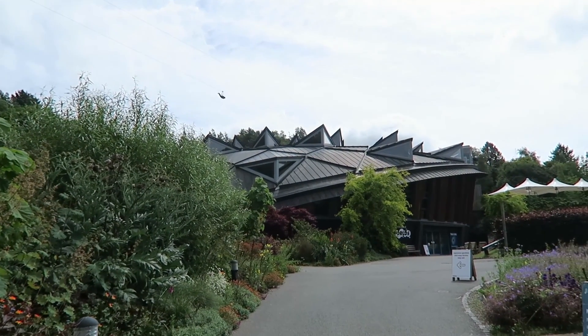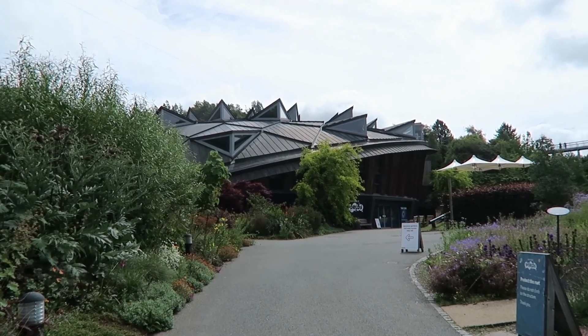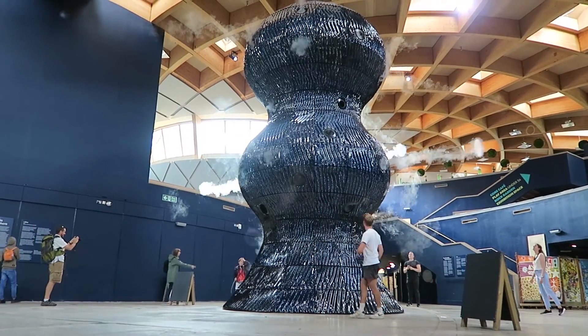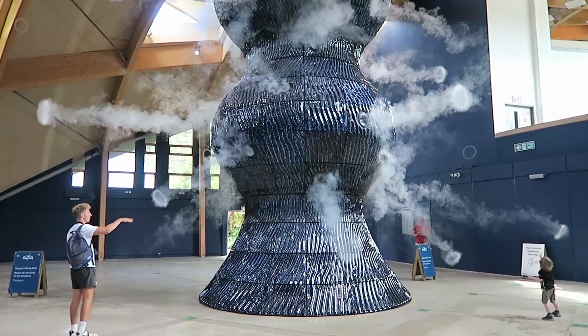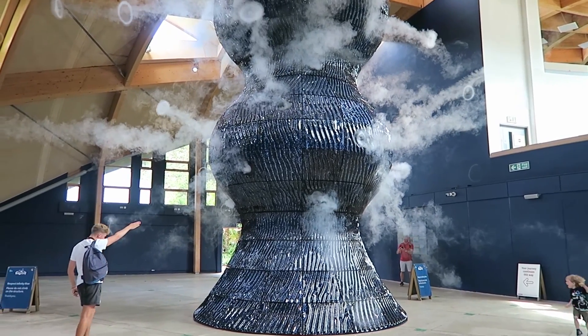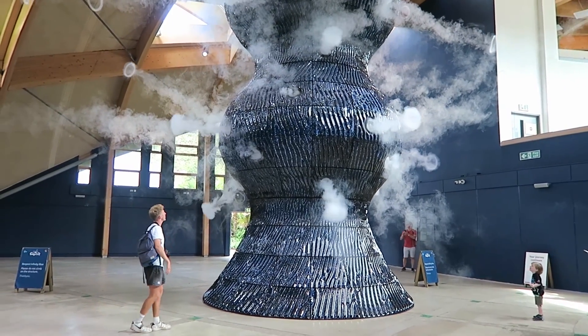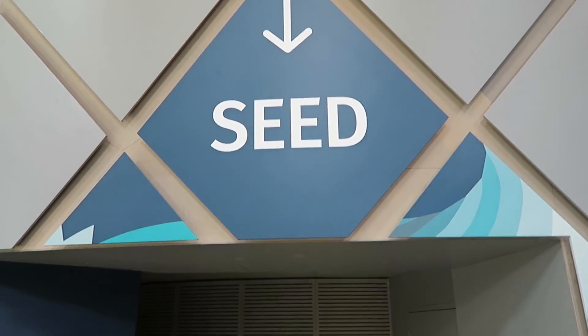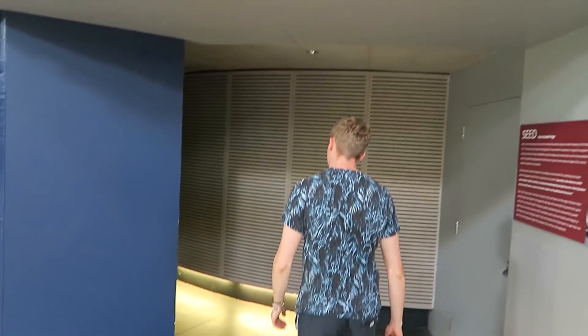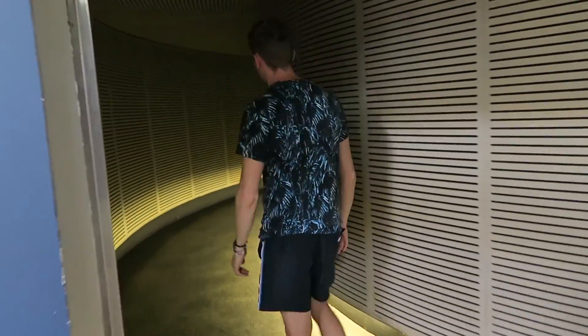The final building that you will enter at the Eden Project houses two installations. The first one is called Blue, which symbolises the production of oxygen through photosynthesis — Austin rather enjoyed this one. The second installation is called The Seed, created by a sculptural artist who wanted to showcase the beauty which can be found within nature.